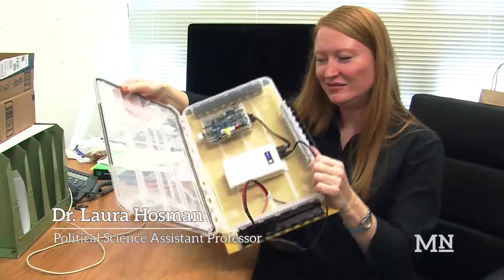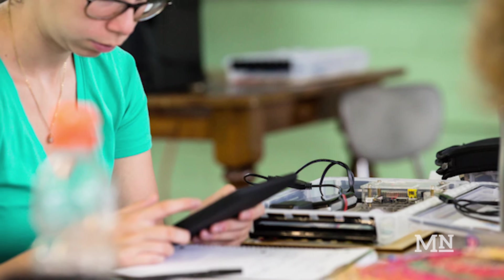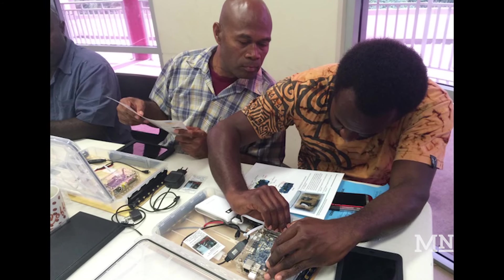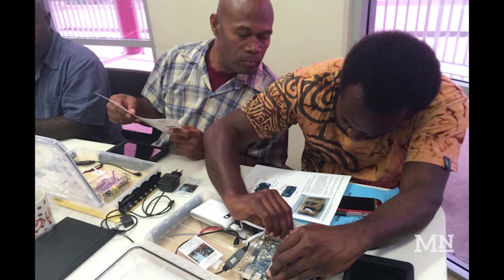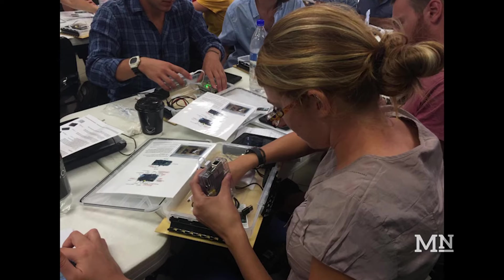I designed the first iteration of the device. They're not actually that technically complicated at all — it doesn't take a lot of different skills. A political scientist like me can put it together. That's the whole idea: it is as basic as humanly possible. Here's how it works — just turn this on and you can see the blinking lights.